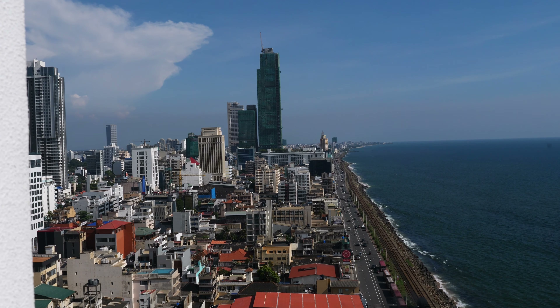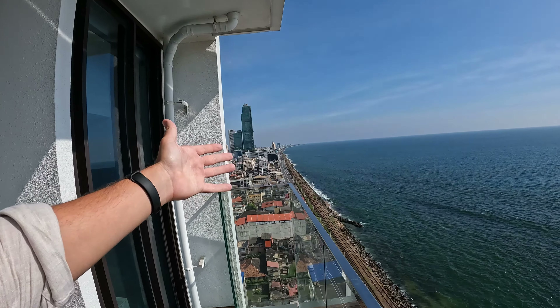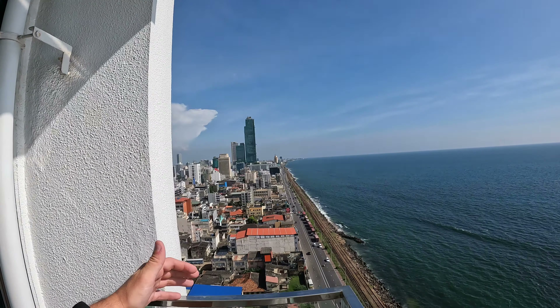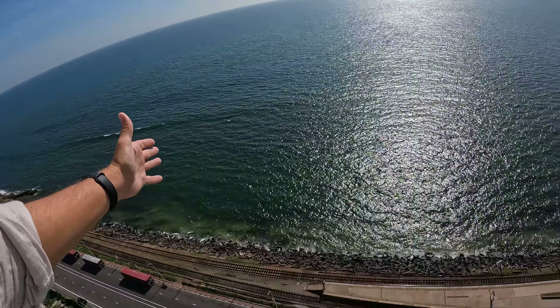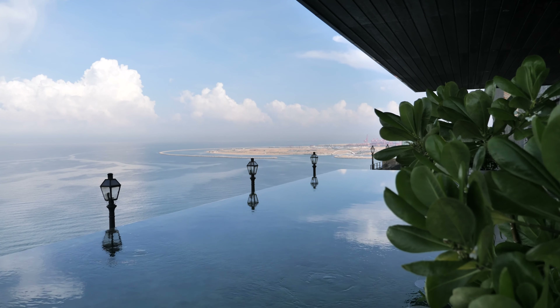Welcome back to Colombo! I'm standing here right now on a very interesting platform overlooking the Sri Lankan ocean. This is a little bit of the city view — we're looking down at the highway, trains are passing by. This is our home for the next couple of days. One hell of a view, I would say.